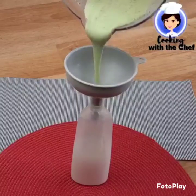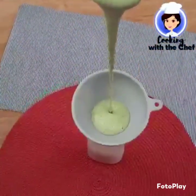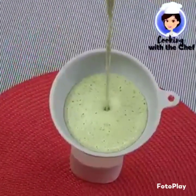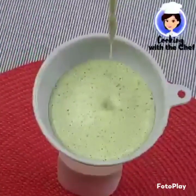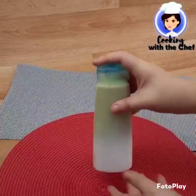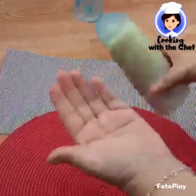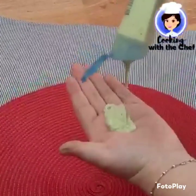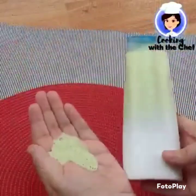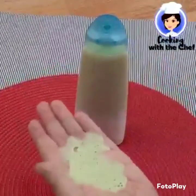Blend all ingredients very well in a blender until completely smooth, then transfer to a bottle of your choice. Wash your hair with this shampoo at least twice a week, massaging the scalp very well and leaving it on for approximately 20 minutes. Then rinse and follow with your usual shampoo to remove any residue, then condition your hair normally. Test for at least 45 days and take a before and after photo to check the results.